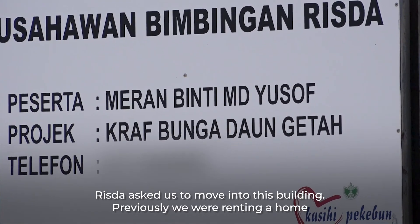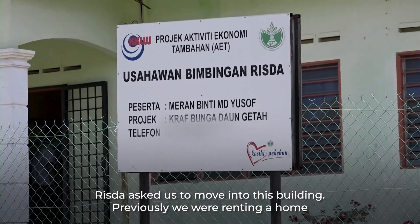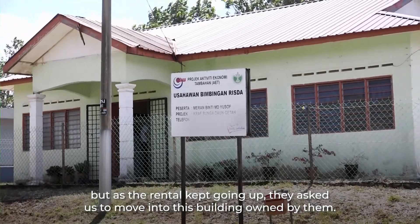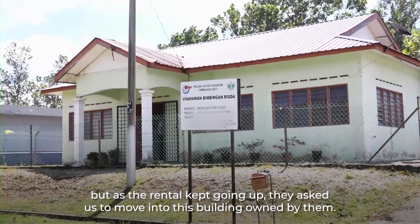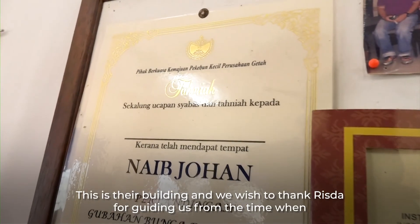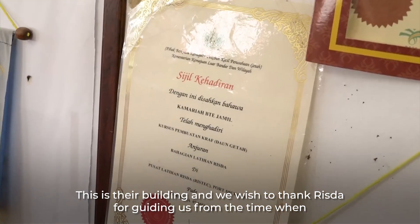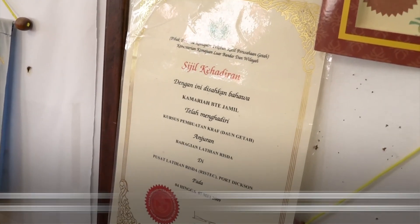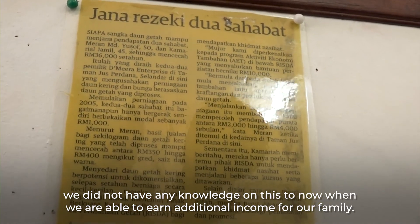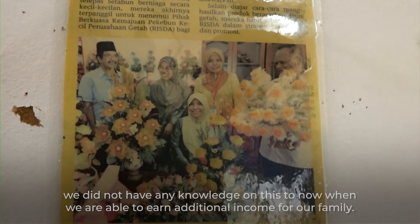Bangunan ni, RIZDA yang suruh dipindah ke sini. Dulu kita menyewa di bawah, tapi sewa makin lama makin naik. Jadi, dia suruh kita pindah di atas ni. Pada bangunan ni kosong, mereka memandangkan kita menggunakan bangunan RIZDA. Saya ucapkan terima kasih banyak-banyak pada RIZDA kerana banyak membimbing kami daripada tak tahu apa-apa sampai kita boleh menjadikan ni sebagai pendapatan tambahan untuk keluarga kami.